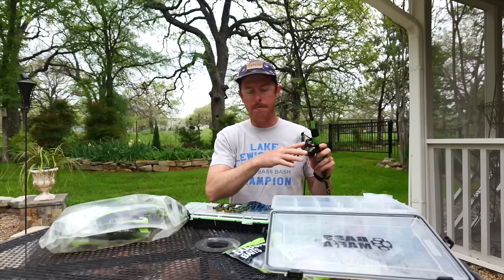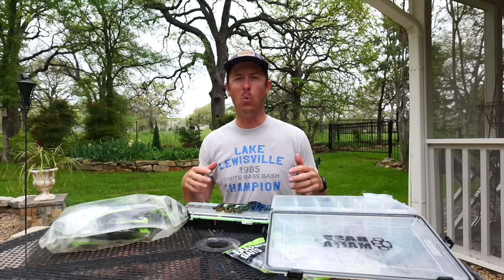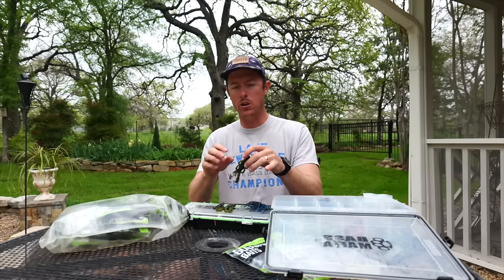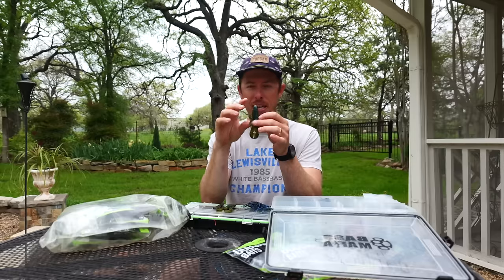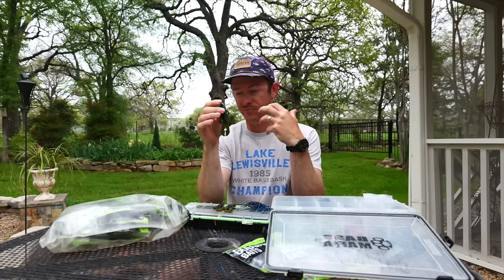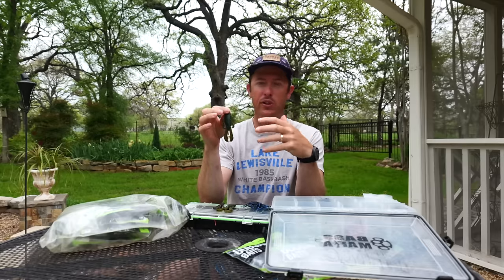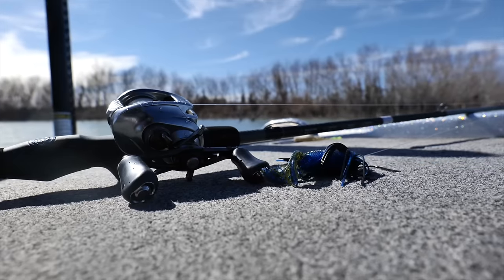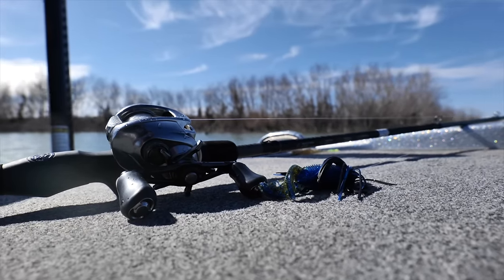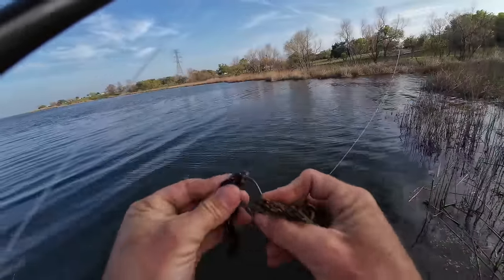My first jig trailer of choice — my favorite of all time for all conditions — if I could only pick one, this would be it. It's a creature-style bait, a beaver-style bait, and specifically it's the Bandito Bug. This is our best-selling soft plastic bait, just known to catch fish whether it's on a jig, Texas-rigged, or whatever. I'm going to show you how I modify it and use it as a jig trailer.